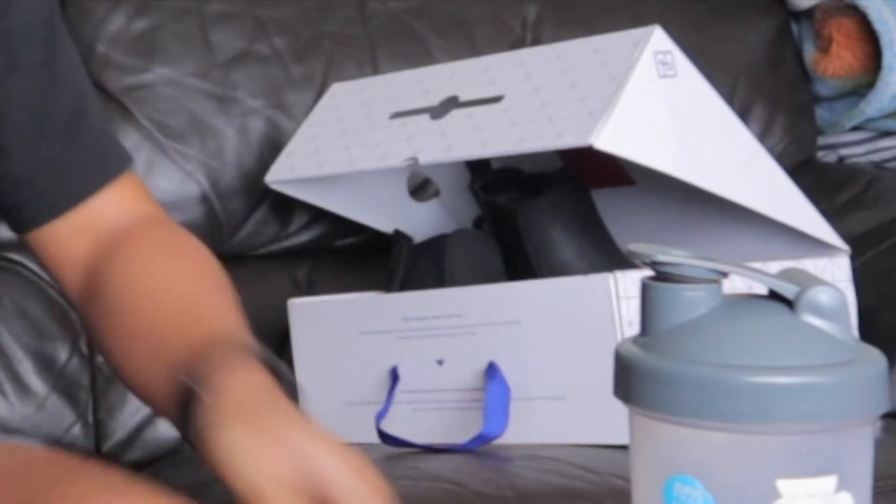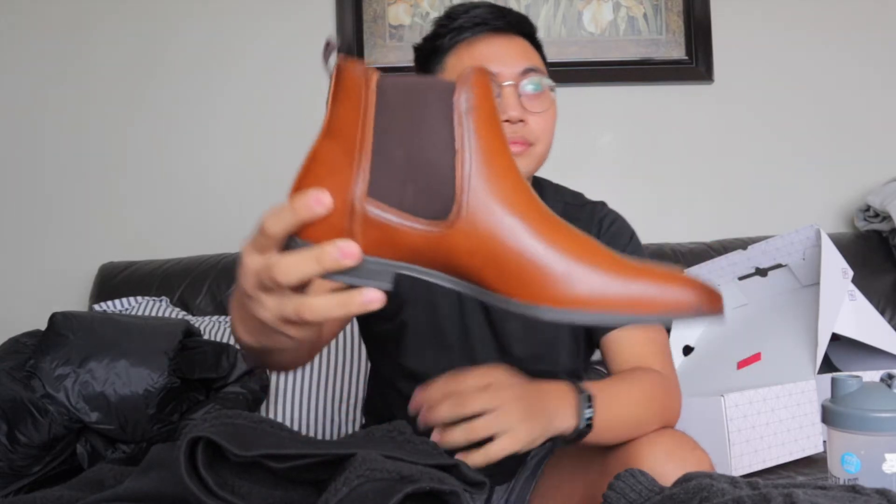Comment down below. It's kind of rubbery so it could be used for when it's raining. Another one from Call It Spring — Chelsea Boots, similar to the first one but it looks nice. And this was on sale for I think $60 or $70.